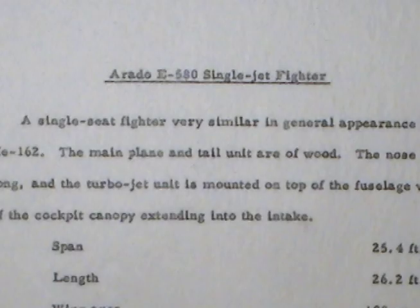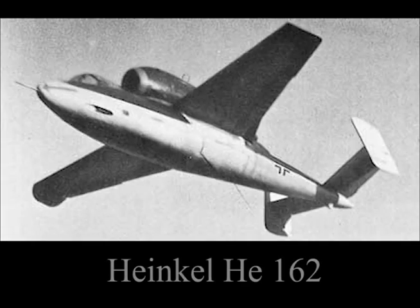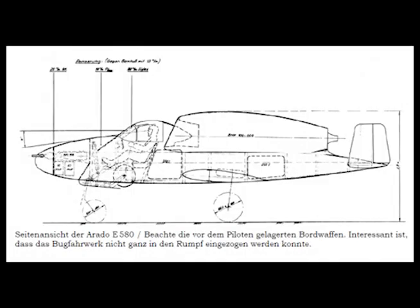Arado E-580 single jet fighter. A single jet fighter very similar in general appearance to the Heinkel He-162. The mainplane and tail unit are of wood. The nose is extremely long and the turbojet unit is mounted on top of the fuselage, with the rear of the cockpit canopy extending into the intake.